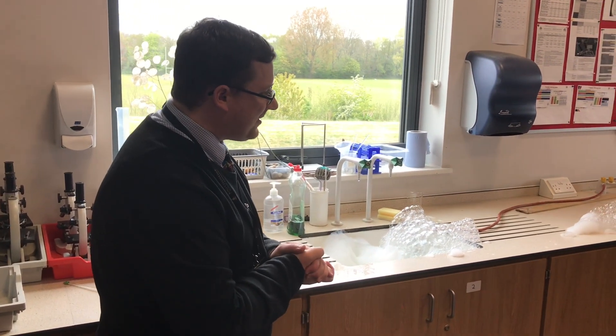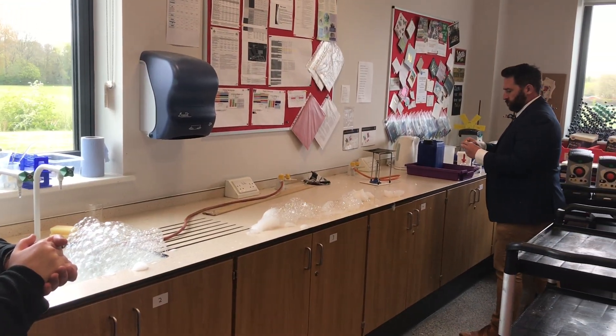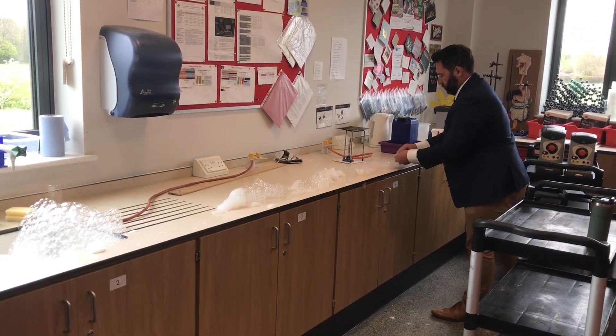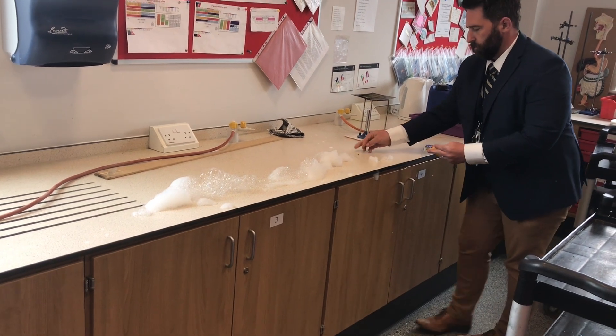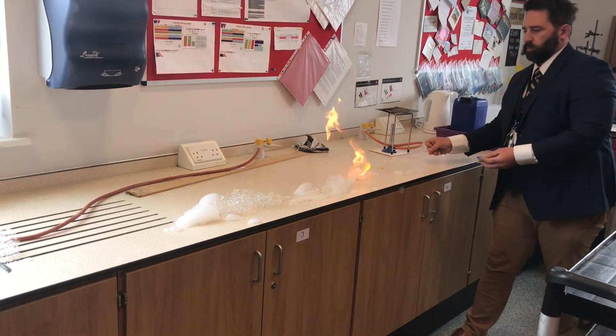Mr Thomas has now made a nice line of bubbles. He's gonna light it and we'll see if we can get a nice line. Here we go — take two. This is science for you. Nice. If we can get there quick enough we'll have a lovely line. There we go.